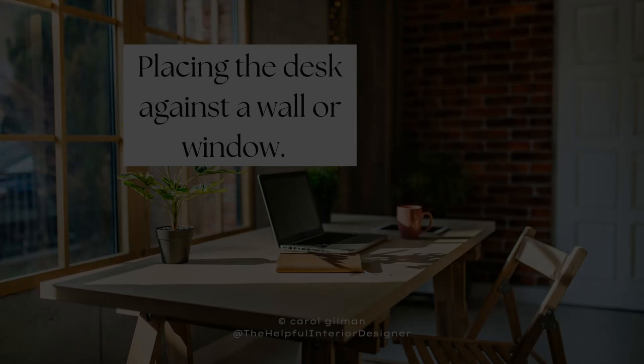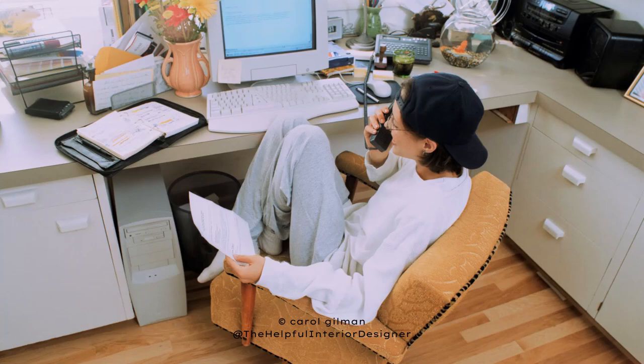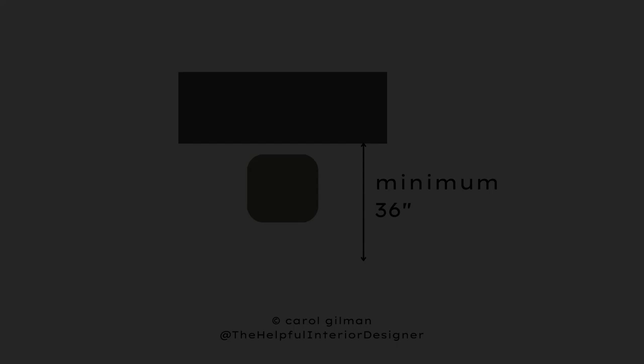Our first scenario is if you're placing your desk against a wall or a window. The important space to think about is everything behind your desk — making sure there's enough space for you to get in and out of your chair easily, and also for people to walk behind you. I always recommend leaving 36 inches from the back of your desk out towards where your chair is going to be. That way, getting in and out of your chair is easy, and someone could walk around you to get to another side of the room without you having to scoot in your chair.